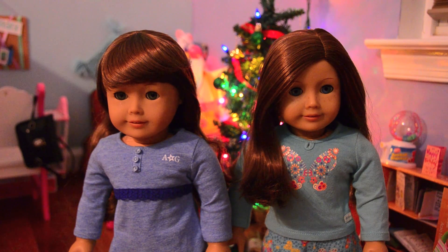Hey everyone, it's Five Doll Stars, and today Molly, Crystal, and I are here to give you a 2013 Christmas haul video. Let's get started with American Girl things first.